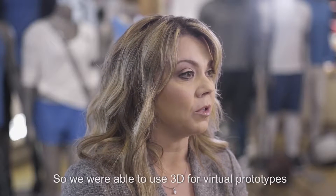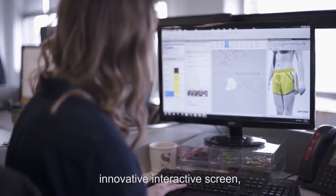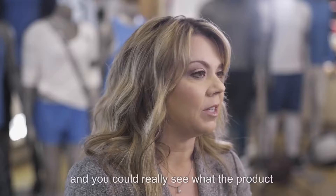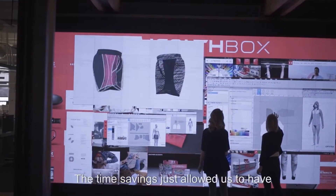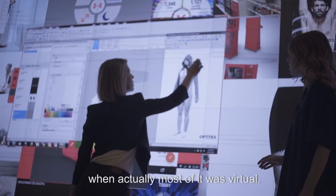We were able to use 3D for virtual prototypes, and we went to sales meeting with a new innovative interactive screen where we were able to show high resolution 3D images. You could really see what the product was going to look like even though we had very few physical samples. The time savings just allowed us to have a sales meeting with beautiful product when actually most of it was virtual.